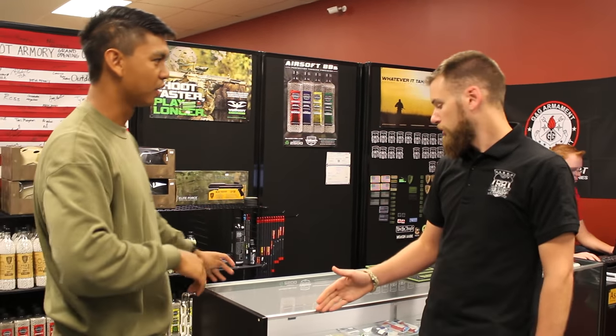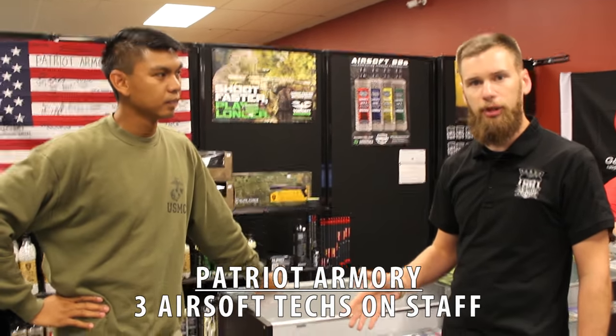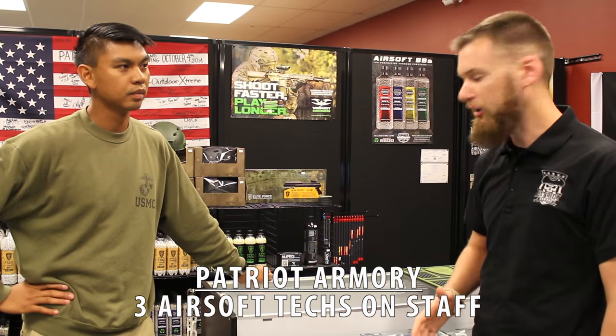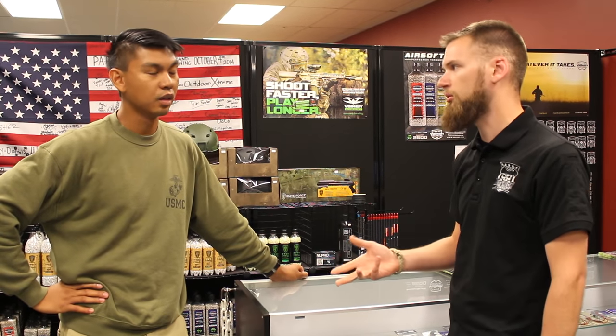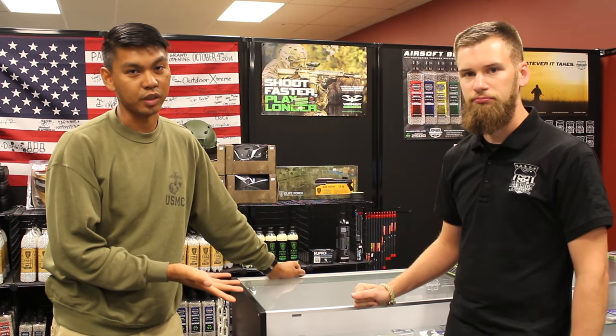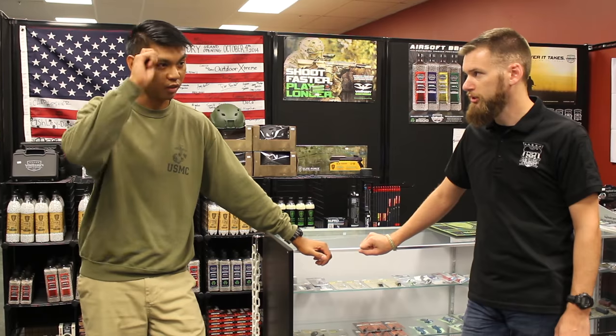On the tech side, they have three techs on staff including a service manager, handling all upgrades — whether Polar Star, AEG, or gas. They also deal a lot with military and law enforcement, both for servicing and sales. Very knowledgeable here at Patriot Armory.